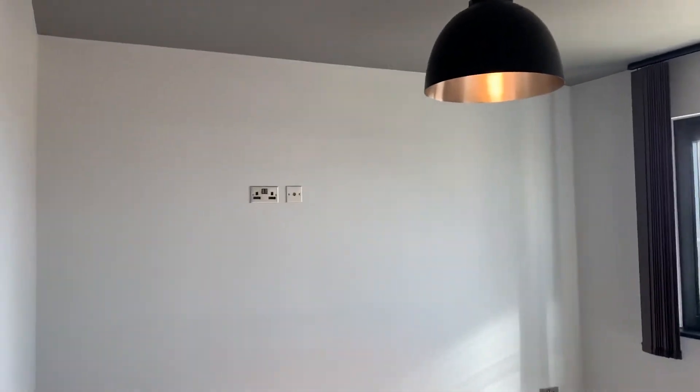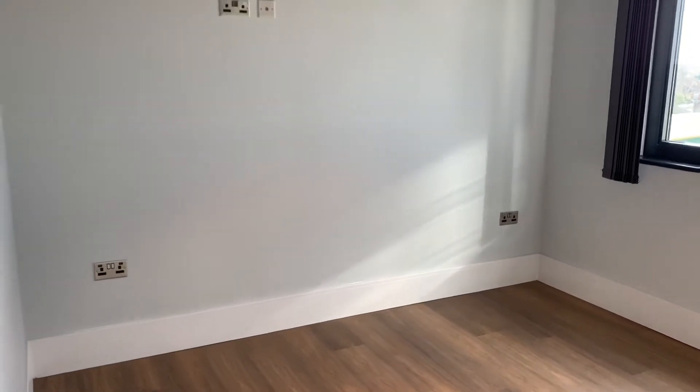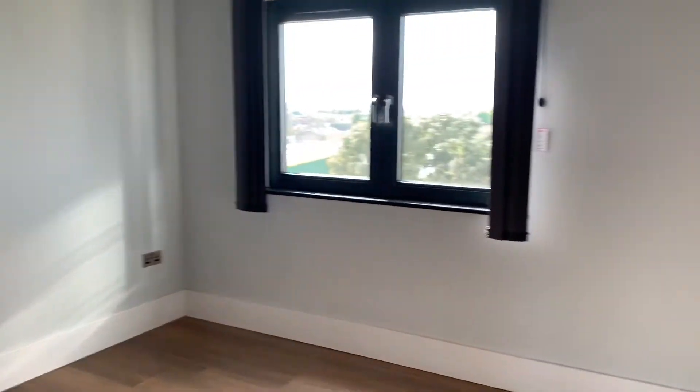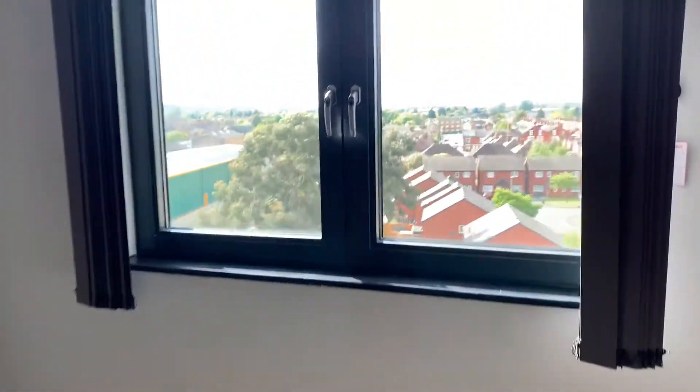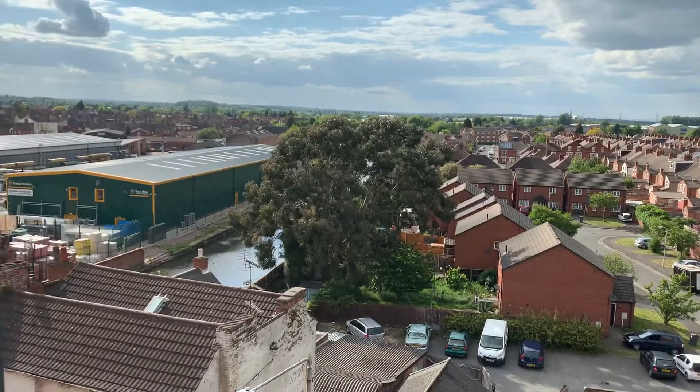This then leads through into the one bedroom, which is a really good double. All the properties come with Sky Q, Freeview, and Fibre Optic BT. Again from this window, lovely views.